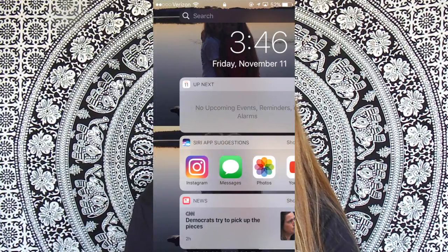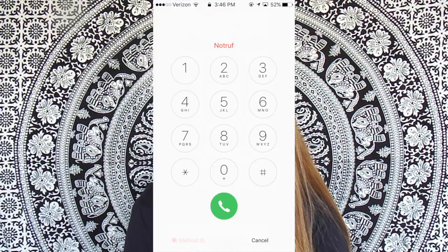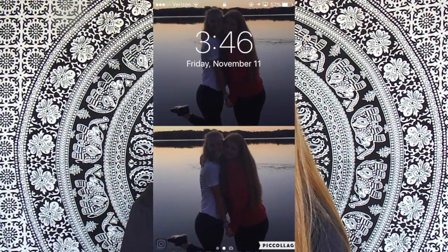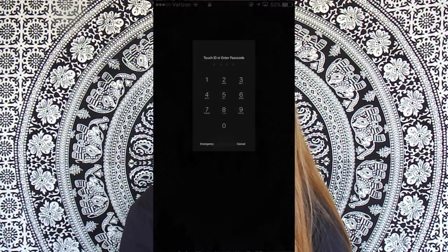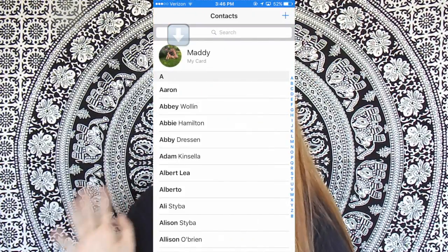When you lock your phone and go to the emergency phone call option, there's a thing called Medical ID. You can fill that out in your contacts — go to contacts, find yourself, and scroll all the way down to the bottom. It'll say 'show medical history' and you can fill that completely out.